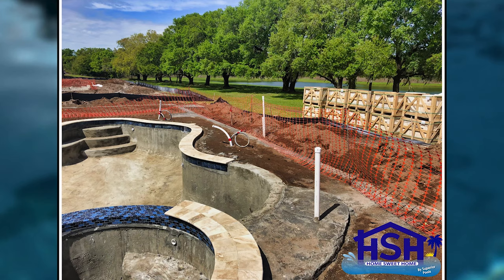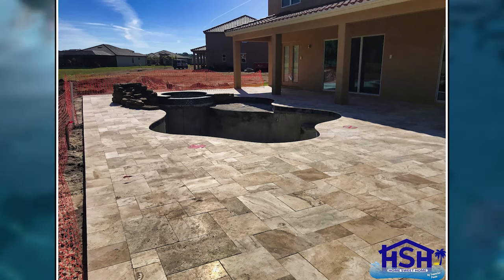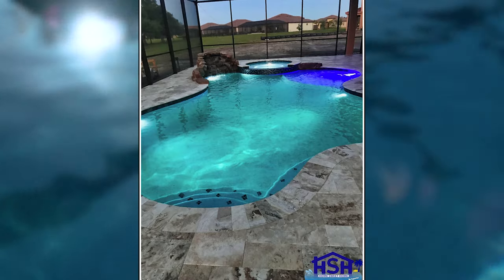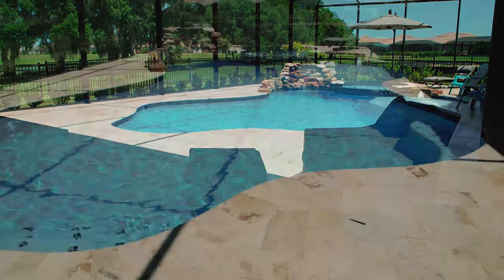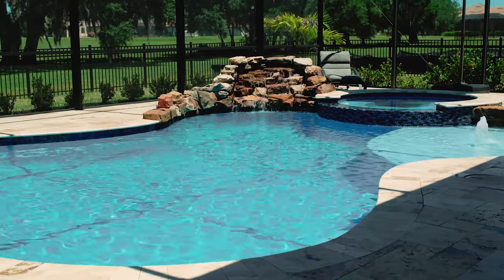The inspiration behind the pool was we just wanted something to take us away from our business — we have our own home business. Being able to come outside, shut the doors, and be completely separated from that, and have a good time with our kids without being glued to work — that was the key factor. We love being able to come out here, spend the mornings drinking coffee on the tanning ledge, and our kids absolutely just have a ball out here.